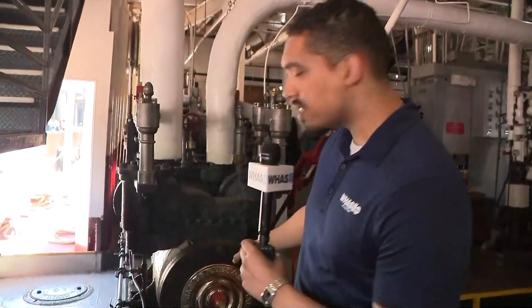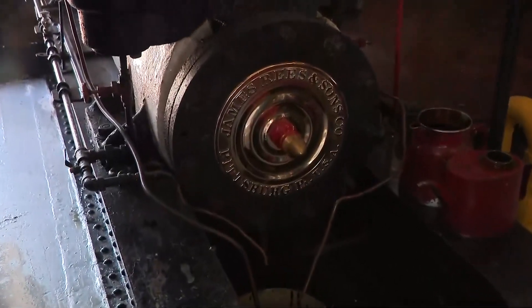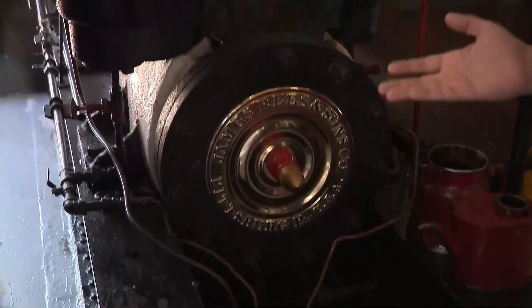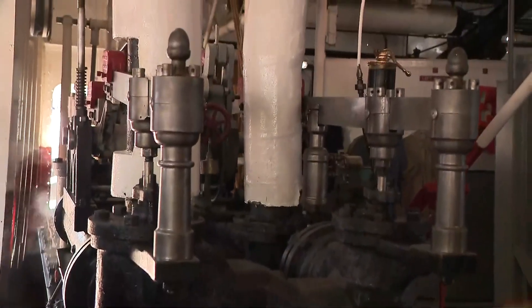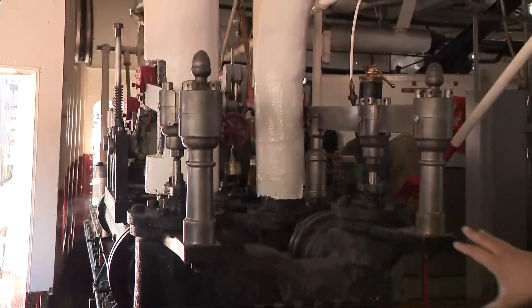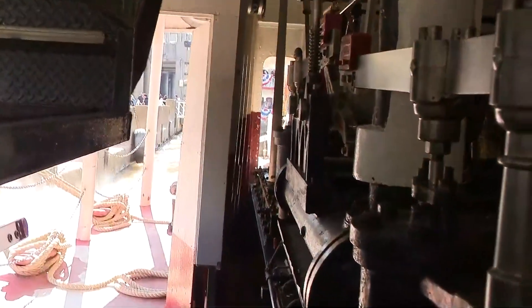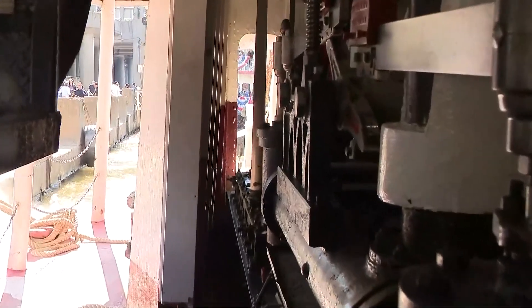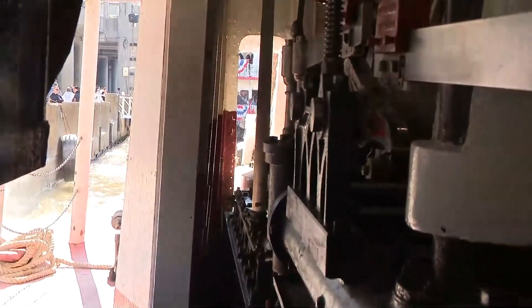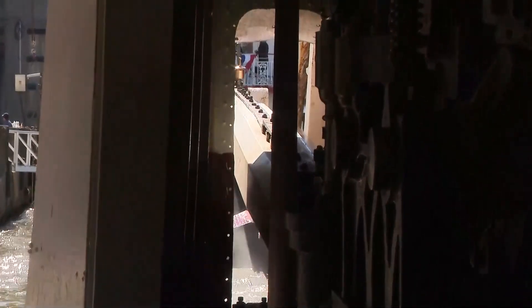I'm standing here in the engine room right now, and here's some really cool history for you. This is the original steam engine for the Bell — original in the sense that it's been with the Bell since it existed, but it's older than the Bell itself, at least since 1890. This original steam engine was built at least that long ago, and it's churning the paddle wheel at the very back. They have a couple of these built in at least 1890, older than the Bell of Louisville itself, and they believe it could even be as old as the 1870s.